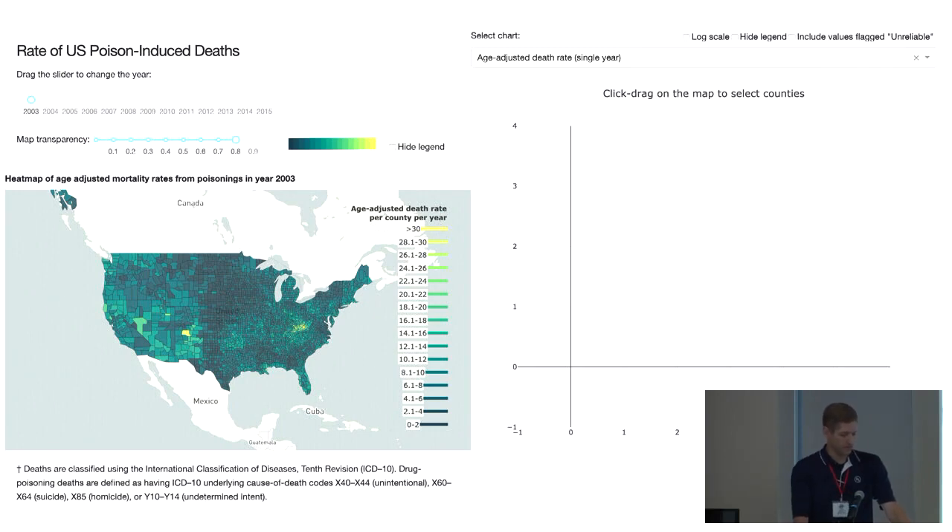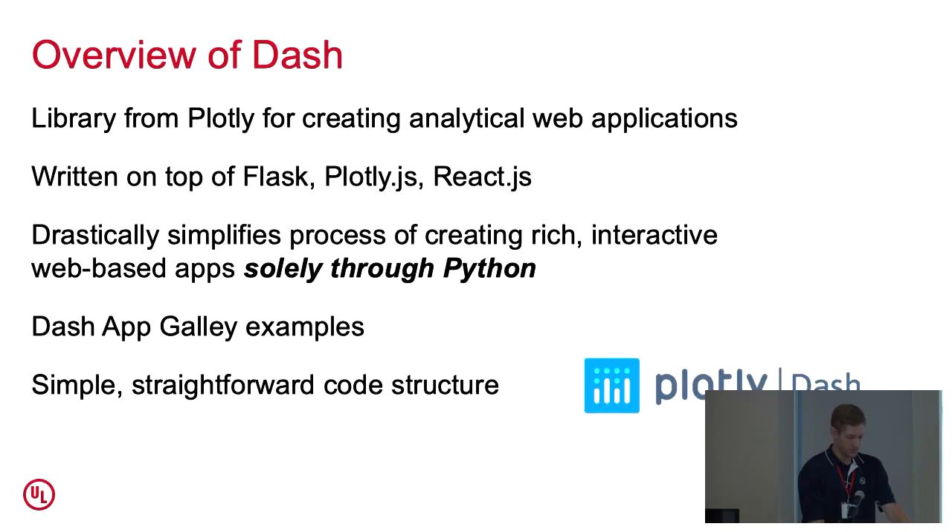If you were to build something like this from the bottom up, you would have to know JavaScript, probably some CSS, and if you want to host it on a server, you'd have to set up your own server — all skills that I don't have. I'd never even dreamed about doing anything like this until I heard about Dash. That's where Dash comes in: it's a library from Plotly that allows you to make dashboards like that all through Python.